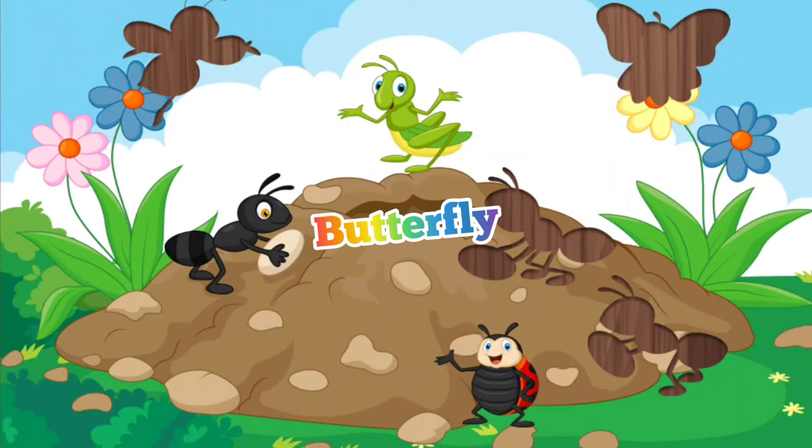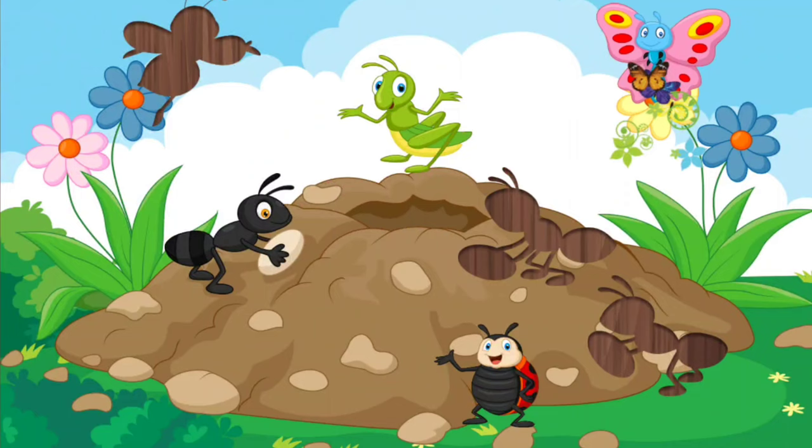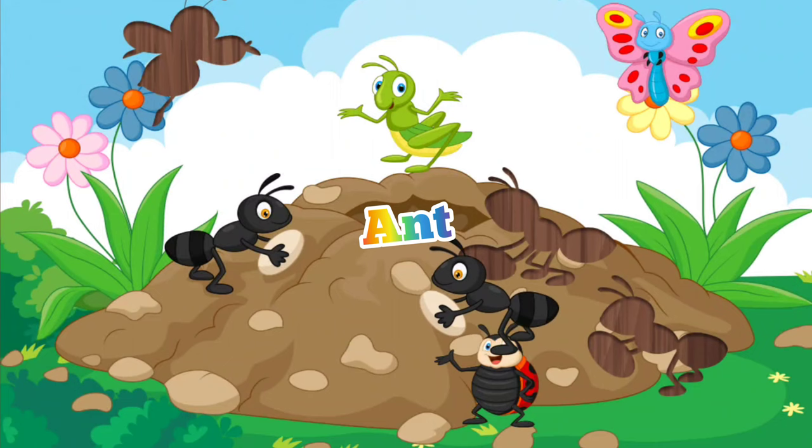It is a beautiful butterfly that flies on flowers. This is also an ant that collected foods for the winter.